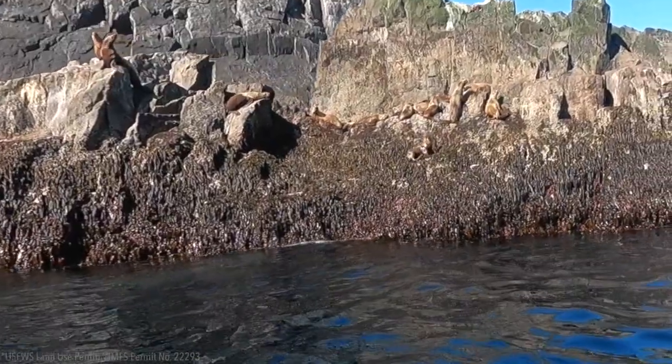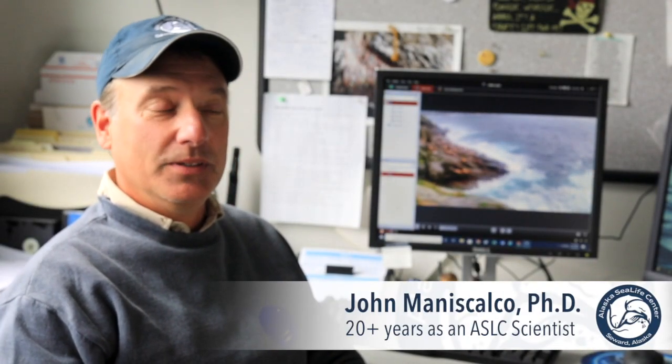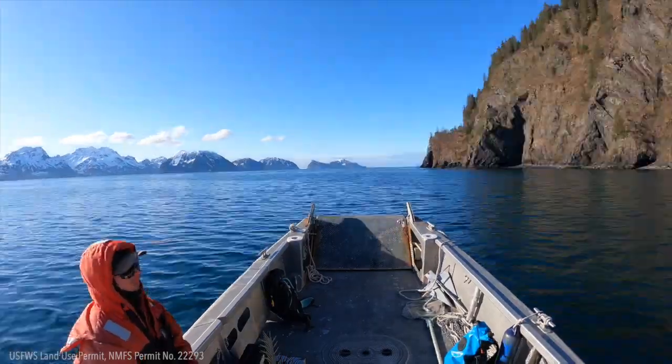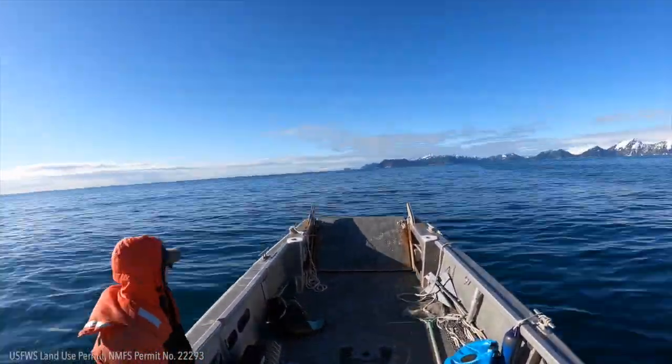We're very lucky to be so close to the ocean. We have a skiff at hand and when we get a good weather day we rally the team, jump in the boat with our PFDs and our tools and other equipment, and get out there and get our work done.